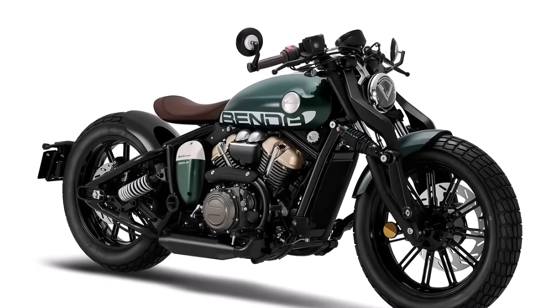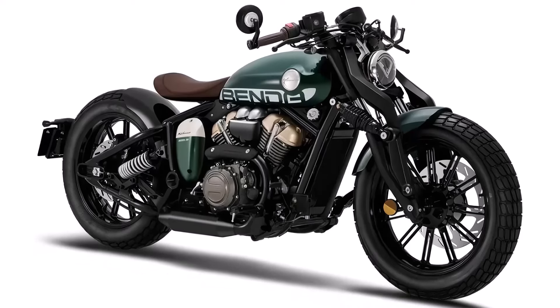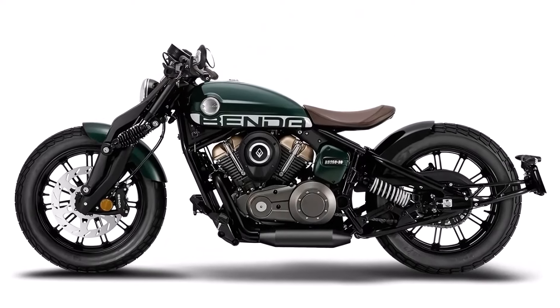The riding ergonomics of the Napoleon 250 are designed for comfort and control. The upright seating position and wide handlebars provide an excellent riding stance, making long journeys less tiring and more enjoyable.